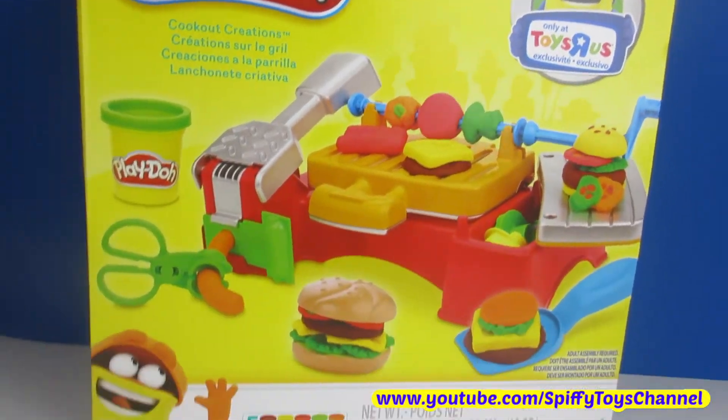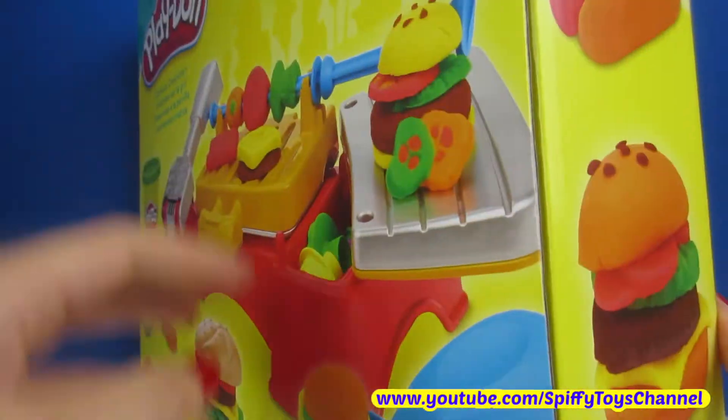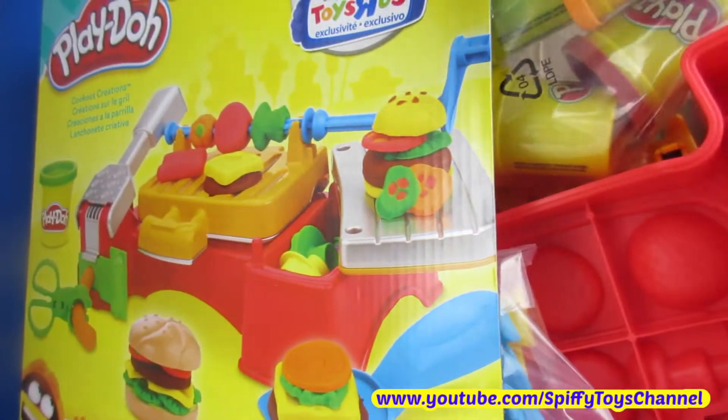Hey guys! May 28th is National Hamburger Day! At Spiffy Toys Channel, we're going to celebrate with this Cookout Creations Play-Doh Set from Toys R Us.